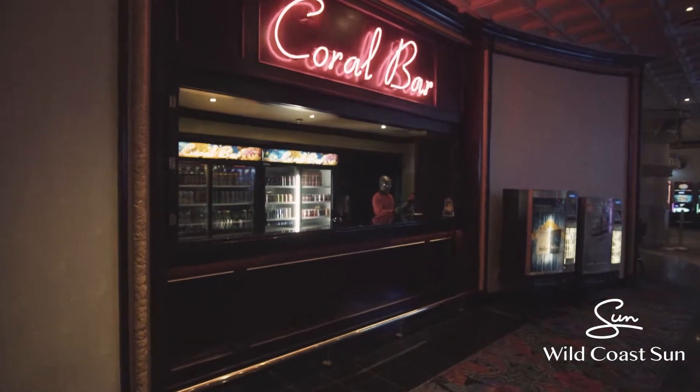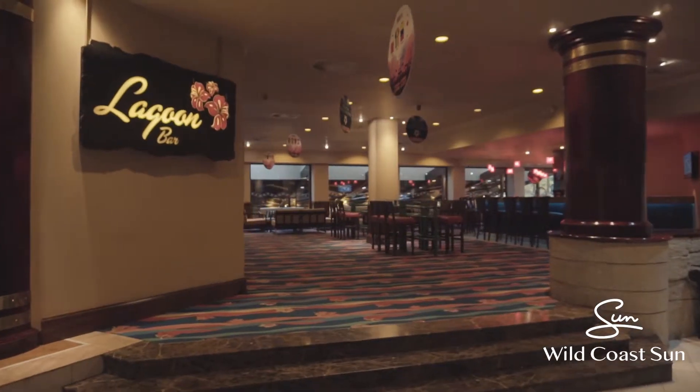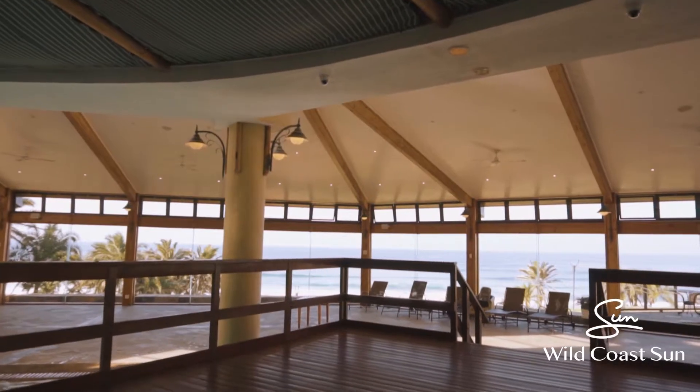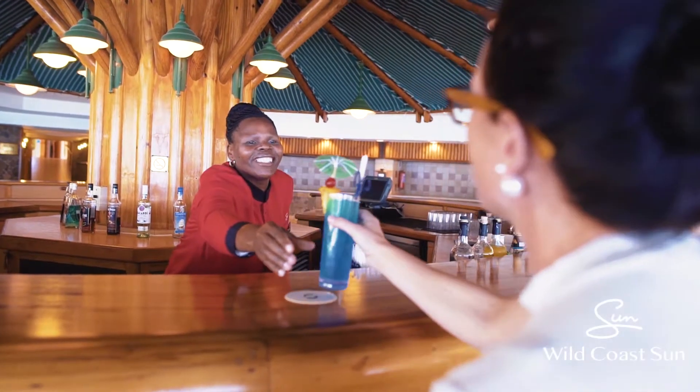For bar facilities, we've got a walk-up bar in the casino and then we've got a Calypso Bar which is right in the casino where on the weekends we have entertainment. Then we've got our Lagoon Bar which is just off the reception — it's a sports bar — and then we've got the Driftwood Bar which is overlooking the ocean by the pool where we serve cocktails and all sorts of drinks.